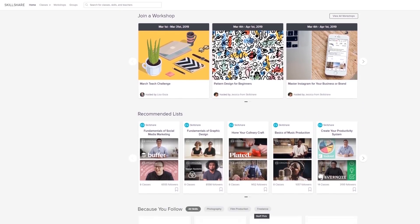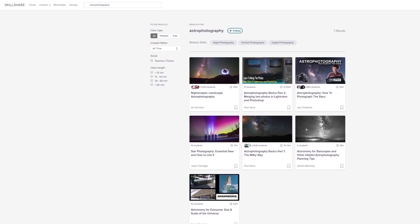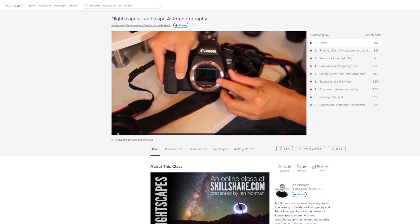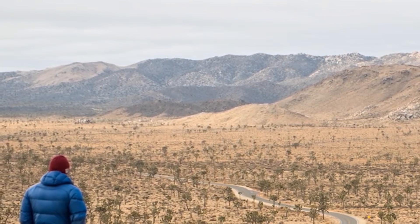Skillshare is an online learning community for creators with more than 29,000 classes in design, business, and all things photography and videography. If you're looking to brush up on your landscape astrophotography, check out this course by Ian Norman, the guy behind LonelySpec.com. There's also a course by adventure photographer Chris Burkhard, teaching outdoor photography from sunset to sunrise. An annual subscription costs just £7 a month. Use the link in the description below to get two months free of Skillshare Premium.